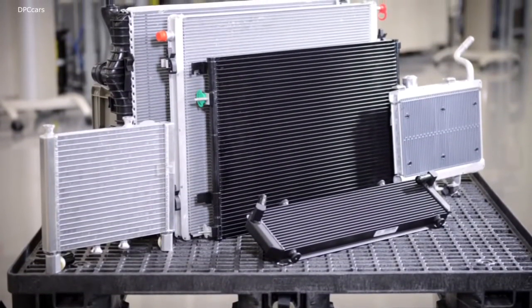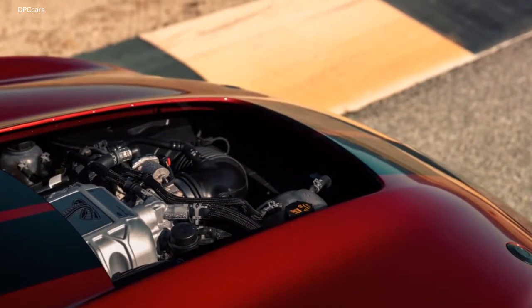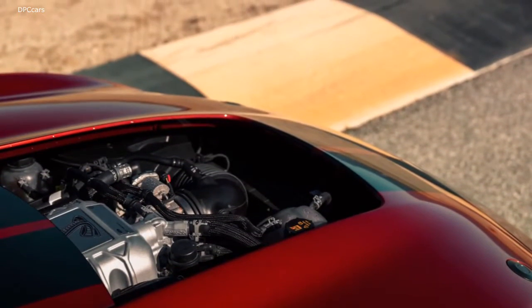Thanks to the advanced dual-clutch transmission and the mighty engine, the Shelby GT500 will complete the quarter-mile in a sub-11 second time.